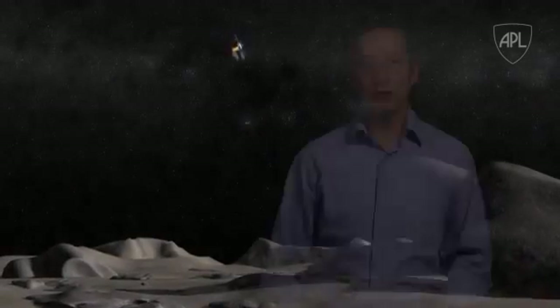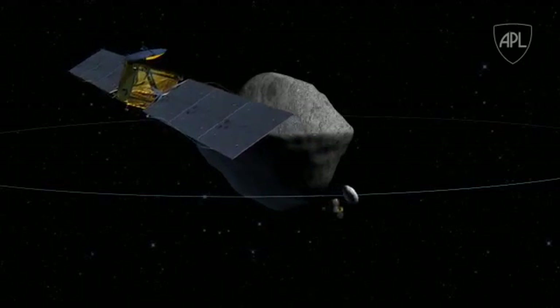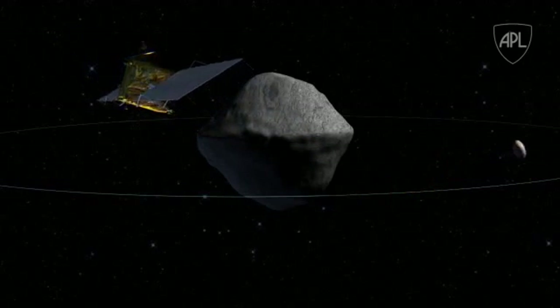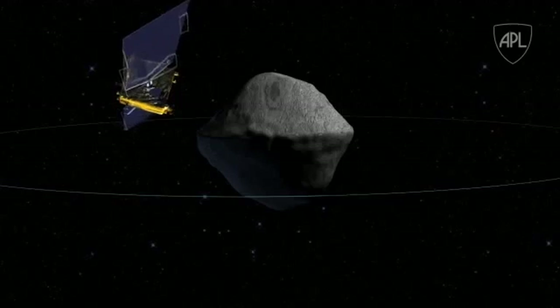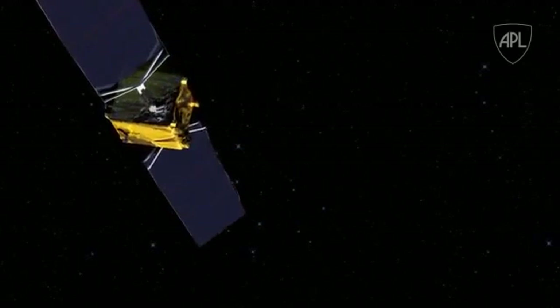We learned a great deal from NEAR's mission to asteroid Eros. Now we want to learn how to deflect a near-Earth object using a spacecraft impact. When DART collides with the smaller, secondary member of Didymos, AIM will measure the change in its orbit. And that data will be crucial to prove we can change the trajectory of an asteroid on a collision course with Earth.